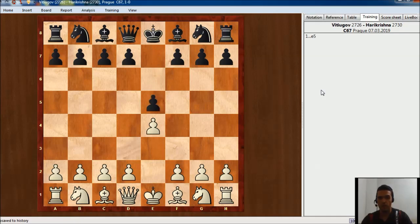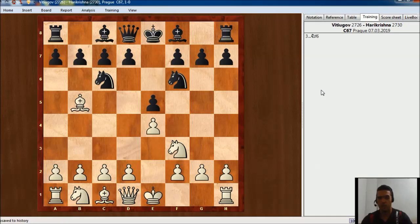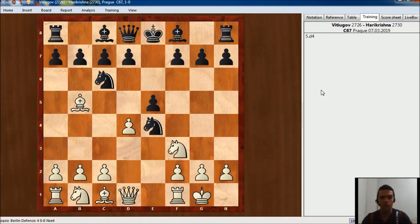Vitiugov played e4, Harikrishna played e5, Nf3, Nc6, Bb5 — Ruy Lopez — Nf6, trying to get into the Berlin Defense. White castles, Nxe4, d4, Nd6, and in this moment Vitiugov played dxe5.